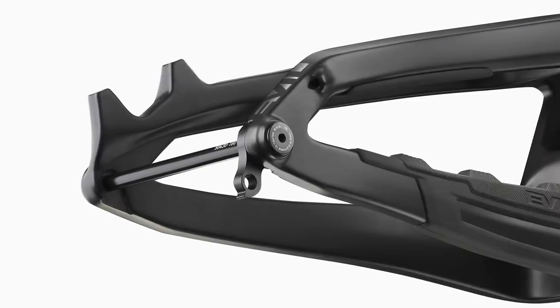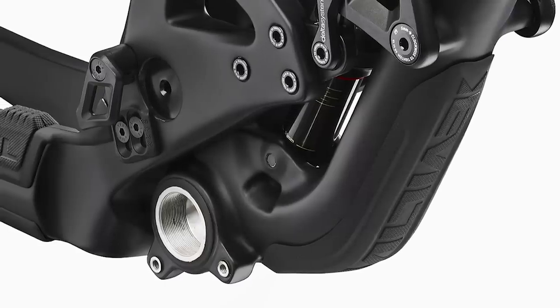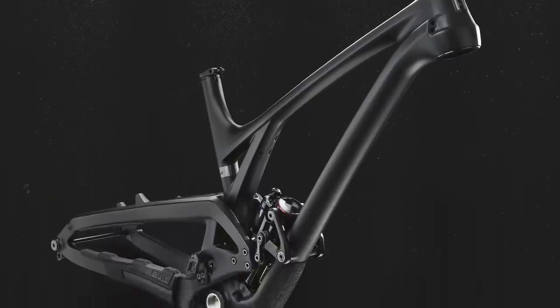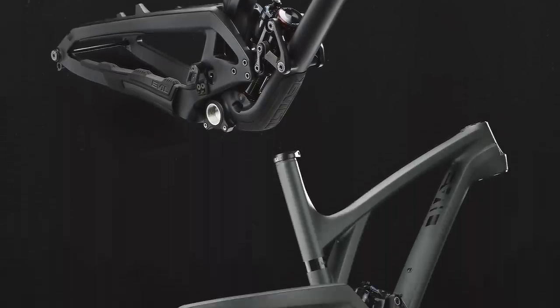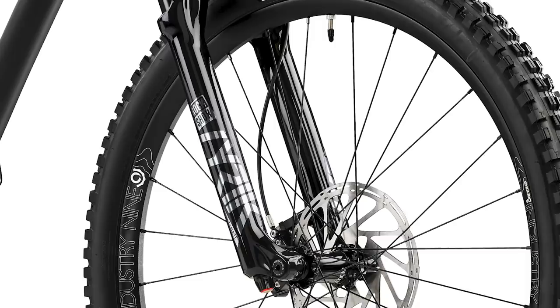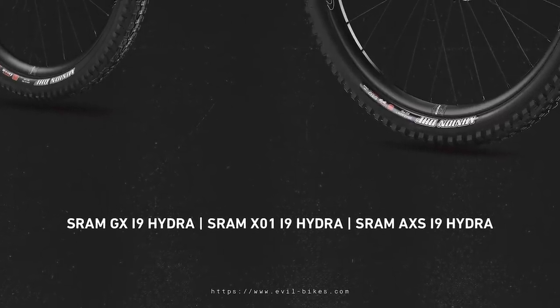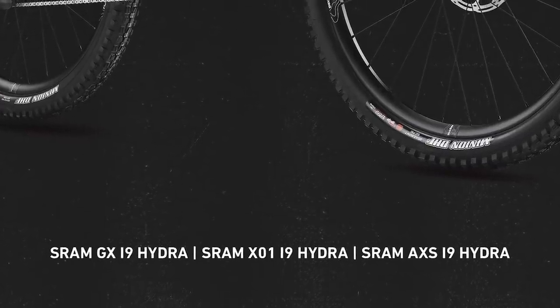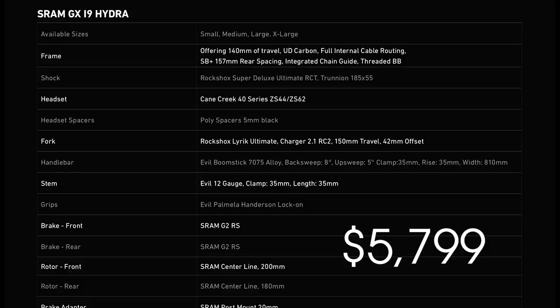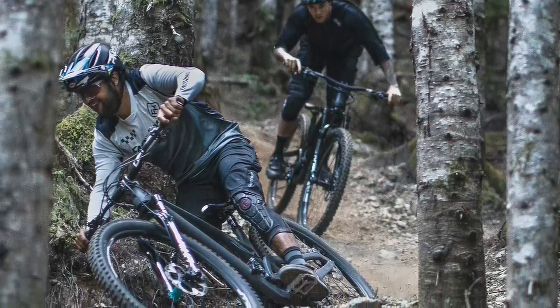That 12x157mm Super Boost rear axle is present here too. There's internal cable routing, 73mm threaded bottom bracket, and an integrated upper chain guide. EVIL says there is a frame-only option, but no price on that yet. There are three SRAM-specific builds; all kits use Industry 9 Hydra wheels, RockShox Lyric Ultimate forks, RockShox Super Deluxe Ultimate RCT shocks, and Maxxis tires. The GX build runs $5,799, the X01 is $7,399, and the AXS model — which includes the AXS Reverb dropper seatpost — lands at $8,099. Availability is mid-January 2021.